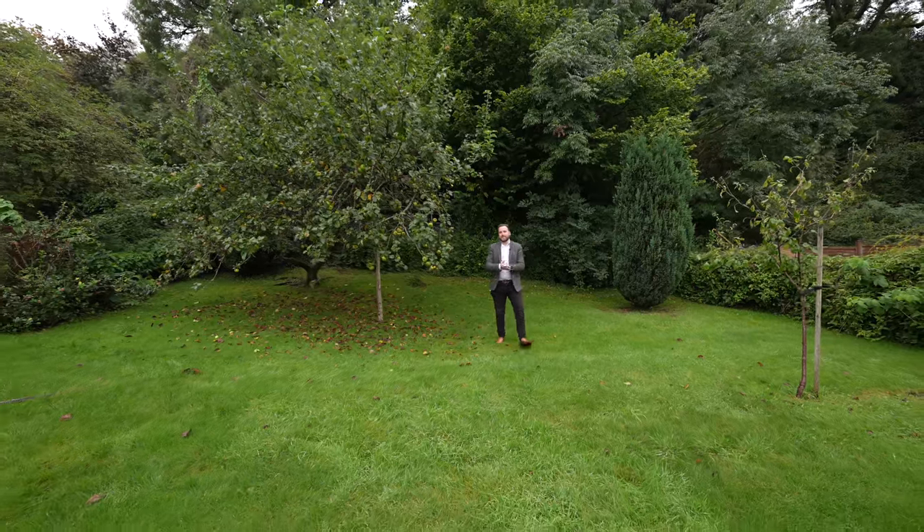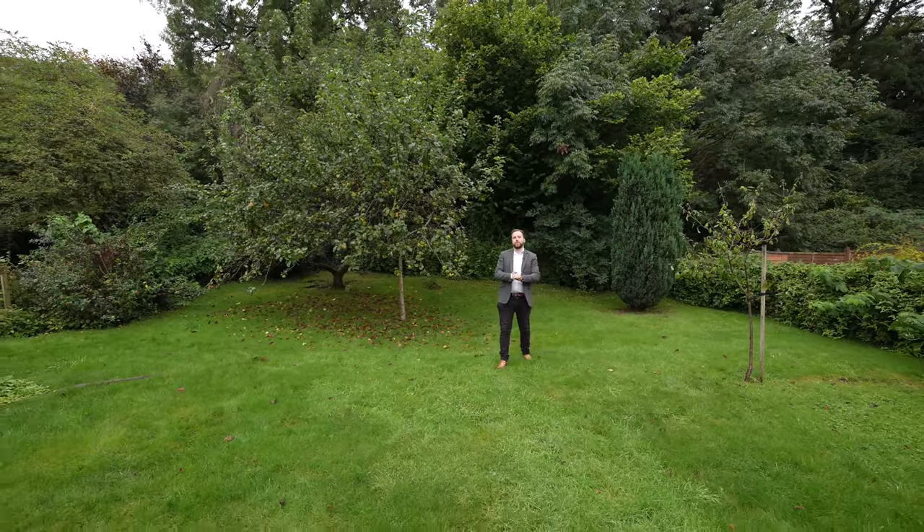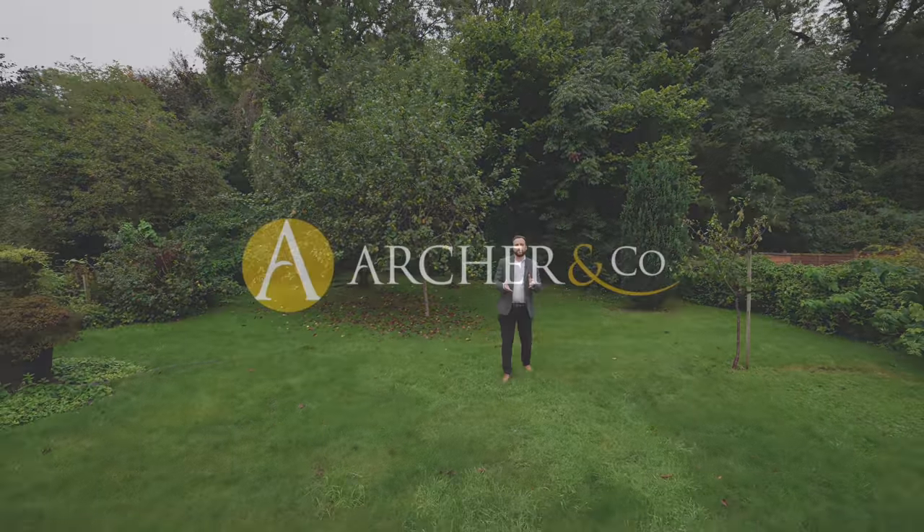So if you think this fantastic family home with this amazing garden could be your next property, why not get in touch and arrange a viewing with one of the team.